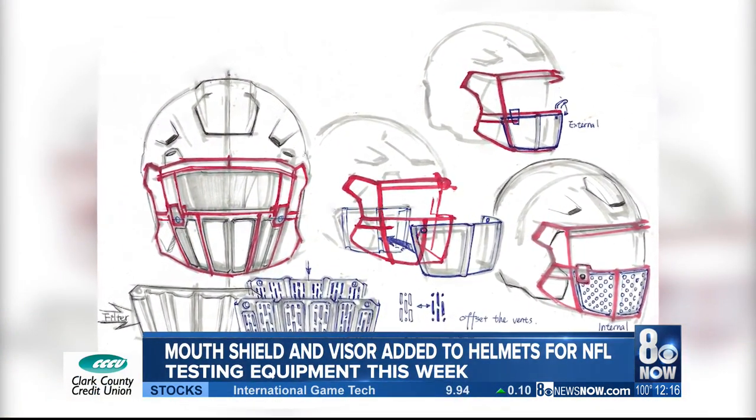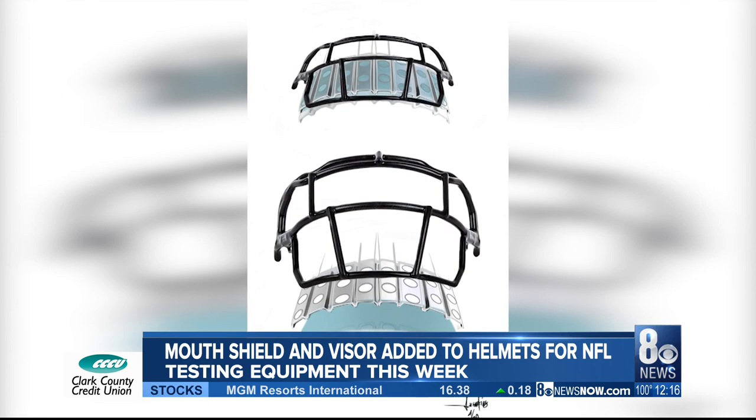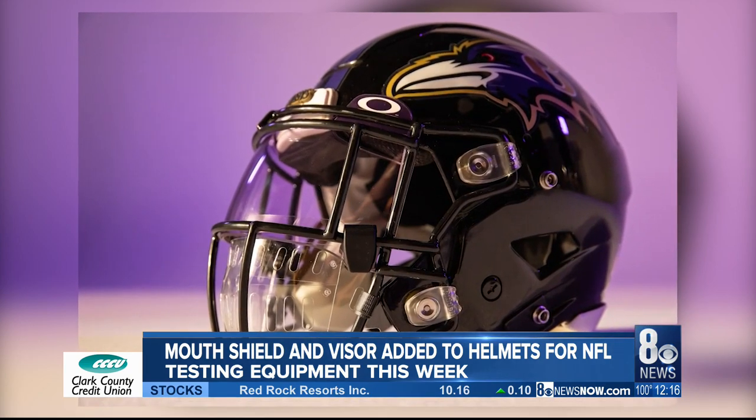It's an Oakley-branded shield placed behind the face mask. A more detailed drawing here shows the entire face being covered with the mouth shield and visor, as seen a couple slides ago. The league and the Players Union have not finalized health and safety protocols yet.